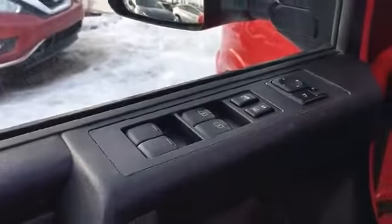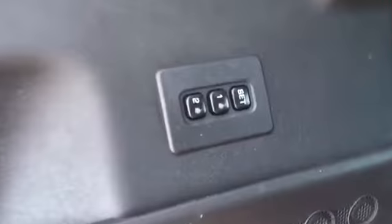Coming inside, here on your driver's side door we have your power locks and windows as well as those power and heated side mirrors. There are also two programmable buttons for your power adjustable driver's seat.